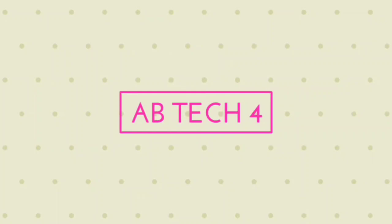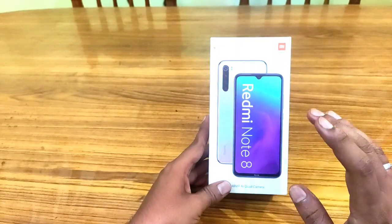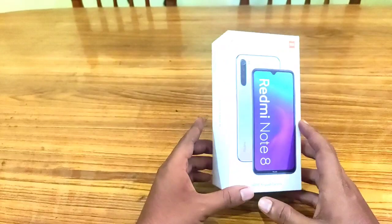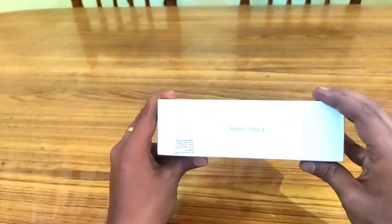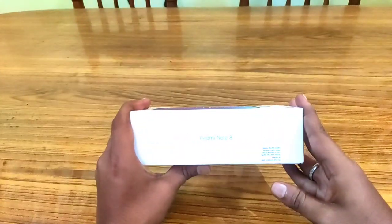I will be reviewing a new phone in the 10,000 range. See you later — let's get started. This is our phone. The front shows it is a Redmi Note 8. The brand name is Redmi Note 8.